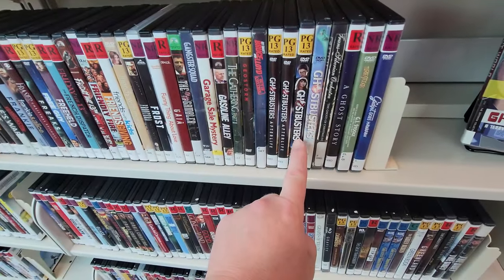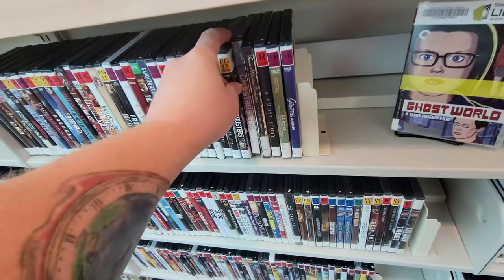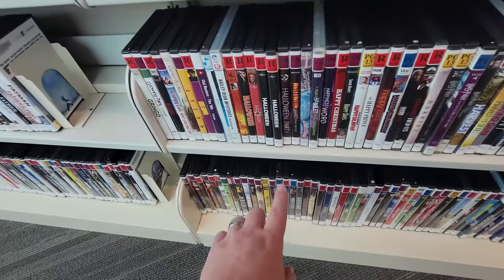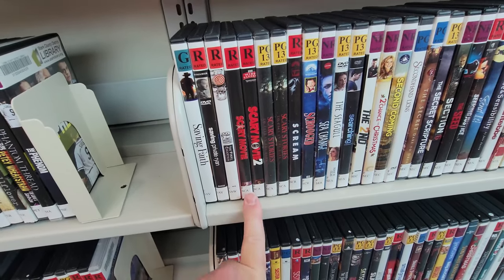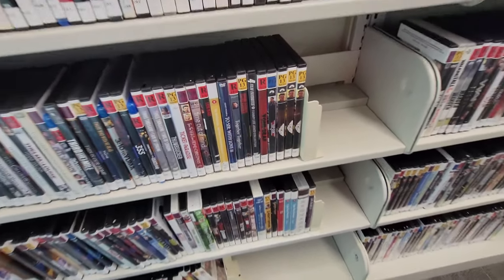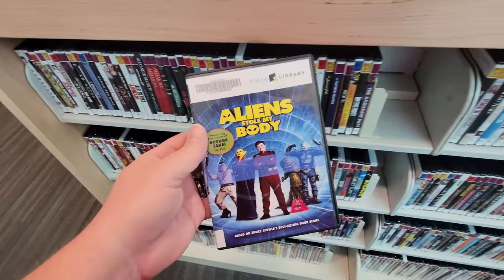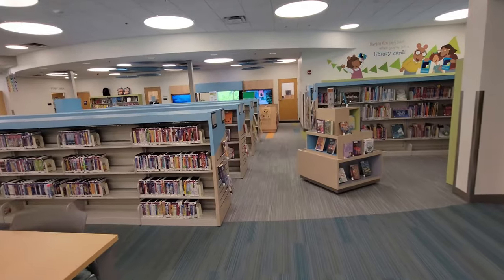Oh my gosh, they have so many good things. Look at this — they have all the Ghostbusters. Well, maybe not all the Ghostbusters movies, but they have Afterlife and then they have this remake here which honestly I didn't like very much. Look at this — Friday the 13th, Frankenstein over here. What is this? Freaks? They even have the Halloween movies — how cool is that? Scream, Scary Movies to Tell in the Dark, Scary Movie 1 and 2, Saw. They have all kinds of stuff. They even have Top Gun and Top Gun Maverick.